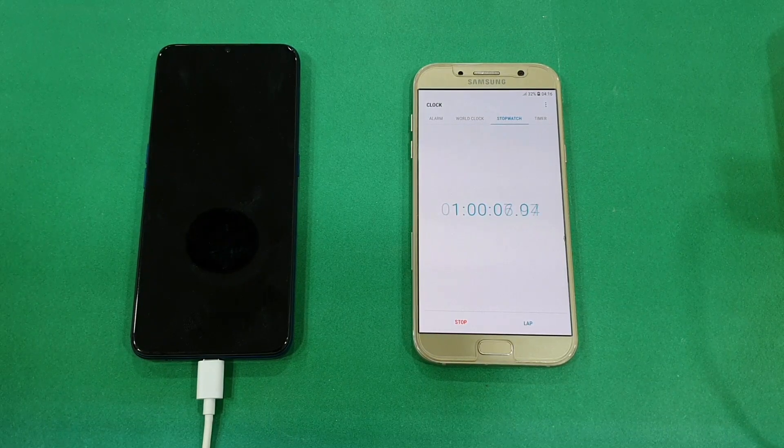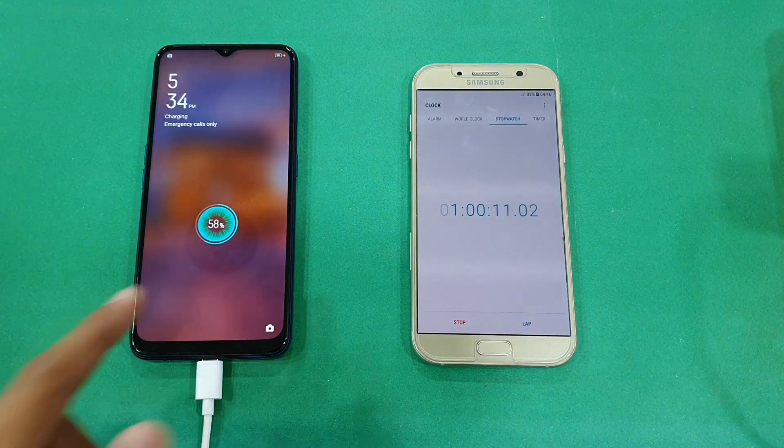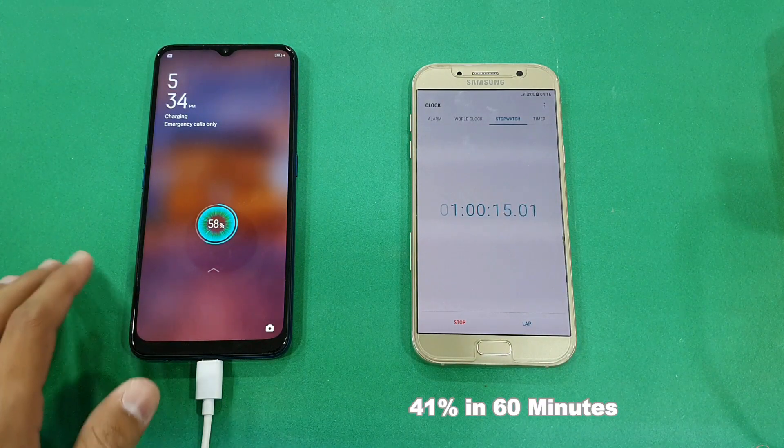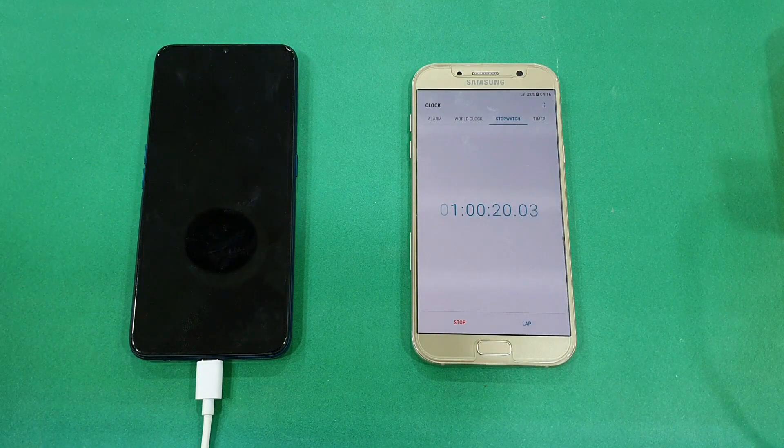Okay guys, I'm back after one hour. Let's check the battery percentage — it's at 58%. This phone has charged 41% in one hour. I'll be back after one hour and 30 minutes to see how much it charges in the next half hour.